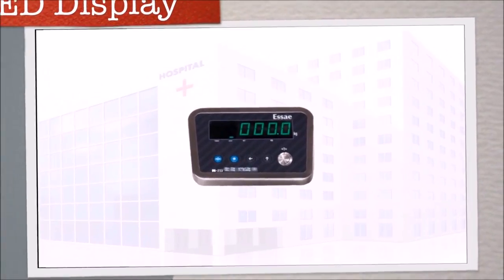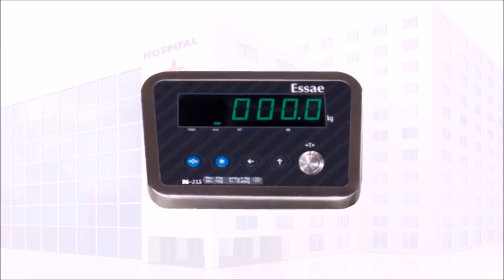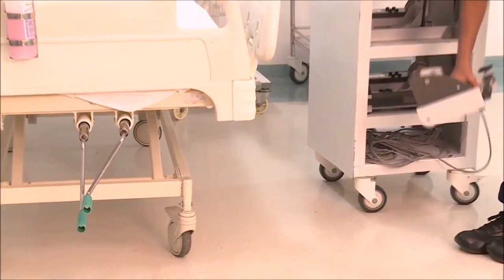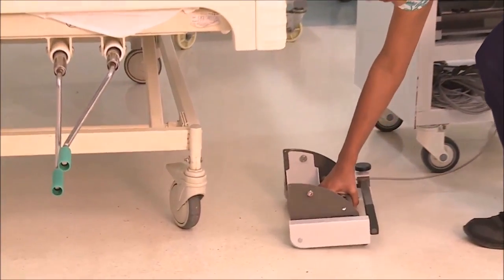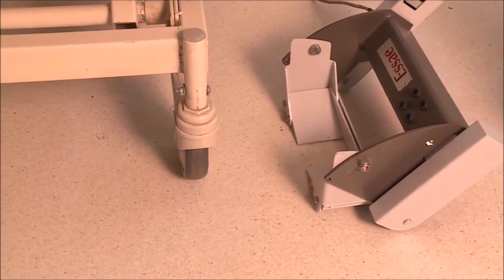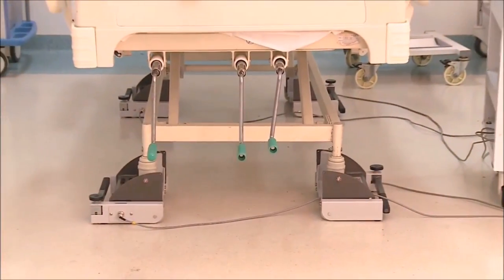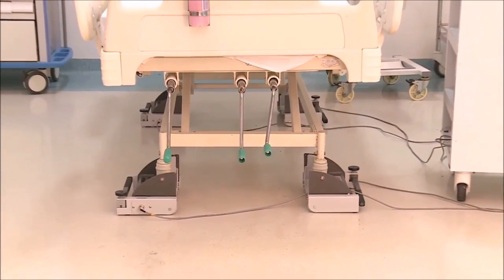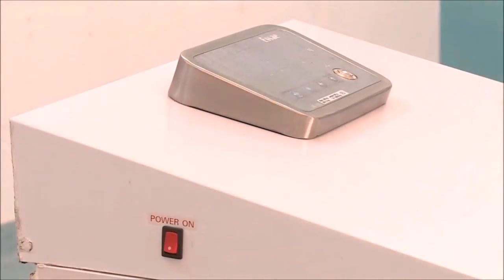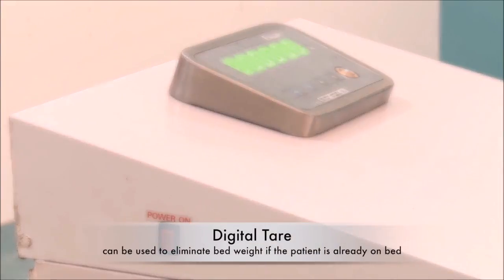A bright green LED display ensures easy readability. To start, place the load cell kit close to the wheels of the bed. The load cell kit is equipped with a lifting mechanism and facilitates effortless lifting of the bed. The same procedure should be followed for all four wheels of the bed. Then turn on the power button.